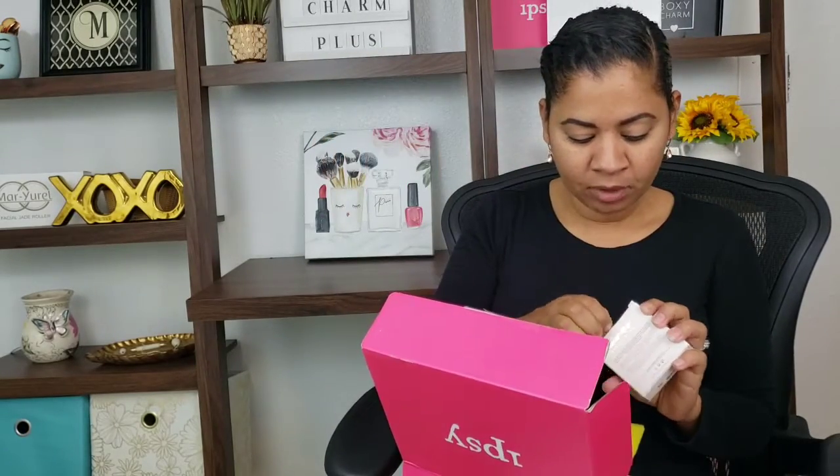I do not remember any items from this box. I think I only remember a shadow palette, so I don't even know by who. Anyway, the first item is the Siate London translucent powder.